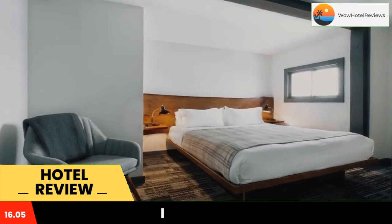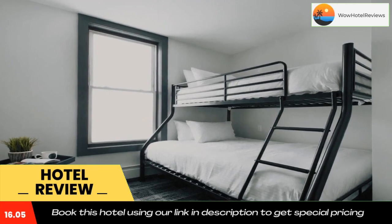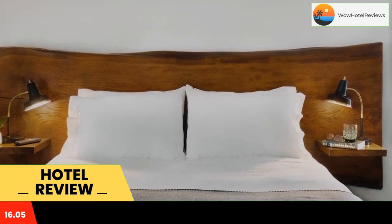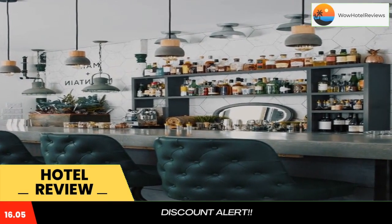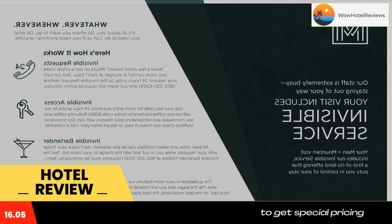The property is around 23 miles from Gifford Wood State Park, 24 miles from Pico Peak, and 27 miles from Mount Tom. The motel has family rooms. The rooms are fitted with air conditioning, a flat-screen TV with satellite channels, a microwave, an electric teapot, a shower, and a desk.